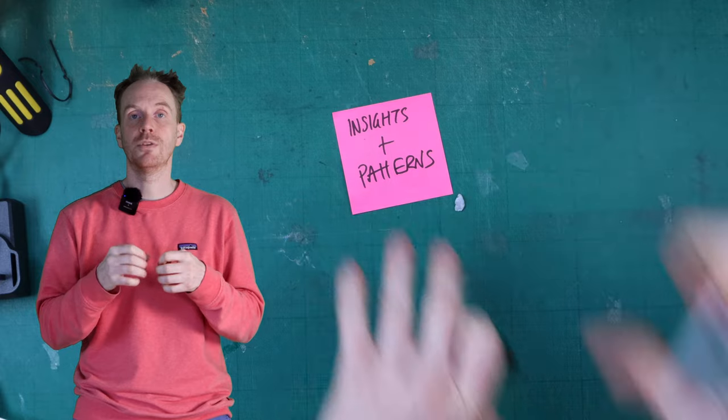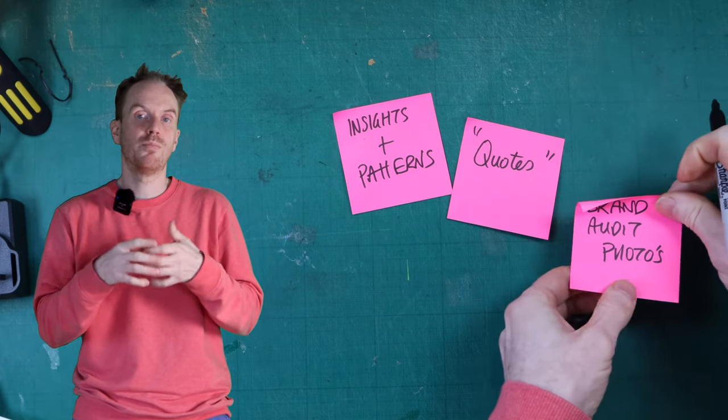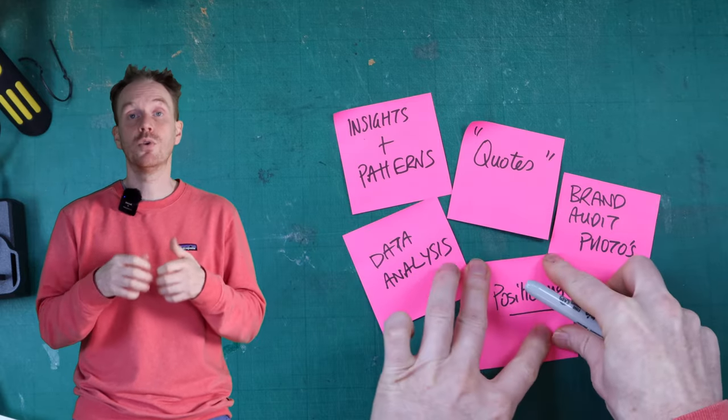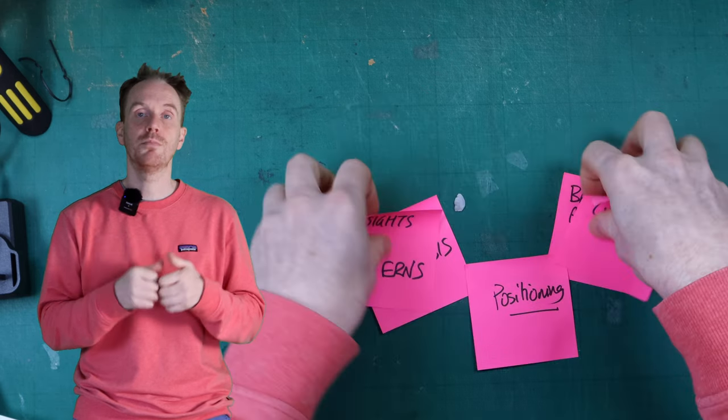It's here that we begin to identify insights and patterns. These insights can come in the form of quotes from interviewees, to photos of brand audits and brand outputs, to data sets, to brand positioning. These findings are all curated to inform the brand strategy, which includes the vision, mission, and purpose.